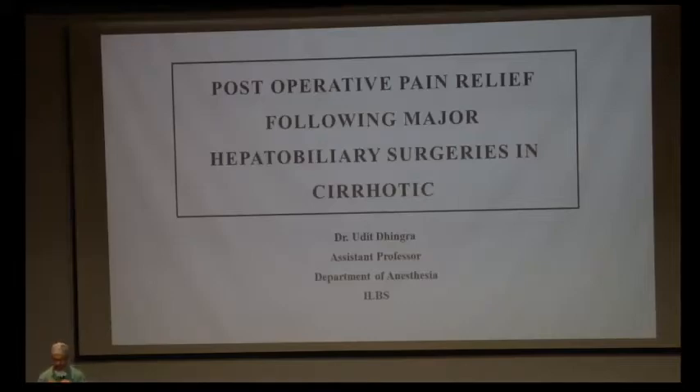Good morning. My topic for today is post-operative pain relief following major hepatobiliary surgery in cirrhotic patients.